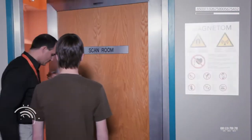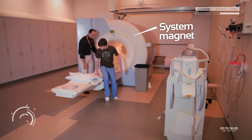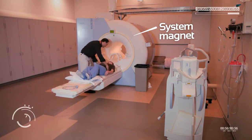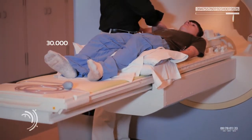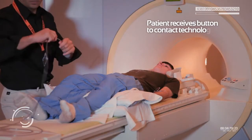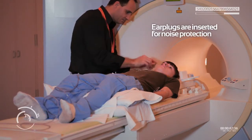Once prepped, the technologist brought him into the scan room and got him into the machine. He gave earplugs to dampen the noise during the scan. The machine looks like a huge cylinder, which is the giant system magnet. The scan would normally get pretty noisy as magnets and coils turned on and off, lasting about a half an hour. The technologist would be in constant voice and video contact, with a button to press if anything was needed — and he reminded Mike once again that this was totally safe and painless.